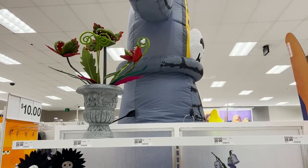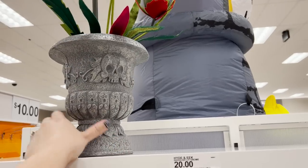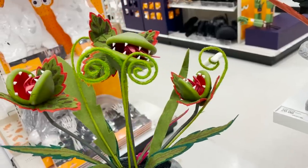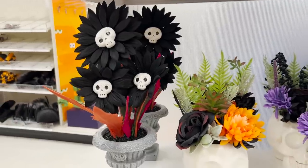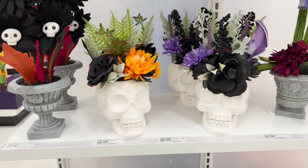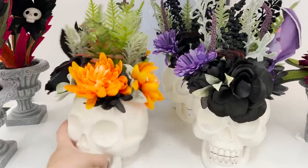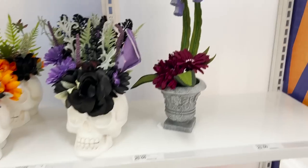More of the Ghoulish Garden line. I really like the pots this year — they look more stone and have this ghost motif. These look pretty similar to previous years as far as design and color. We've also got these little skull flowers and some little skull planters — I don't remember these in the past. These are all pretty much $20 across the board.